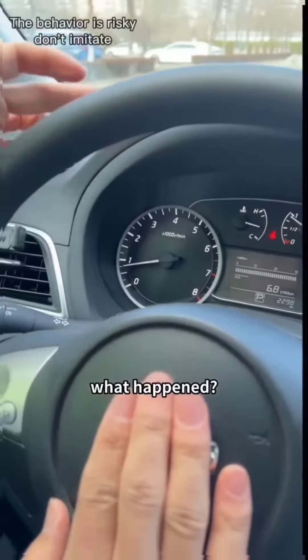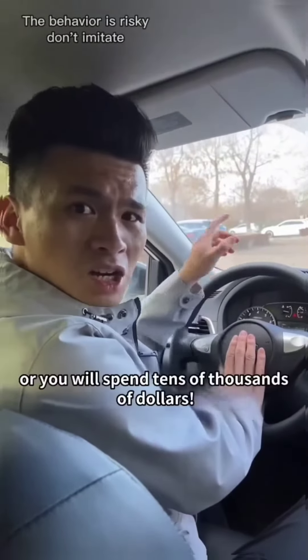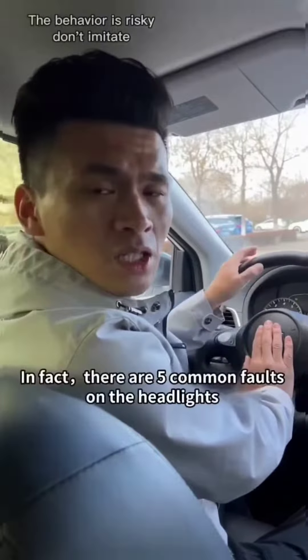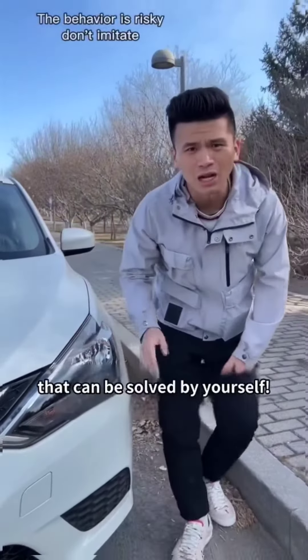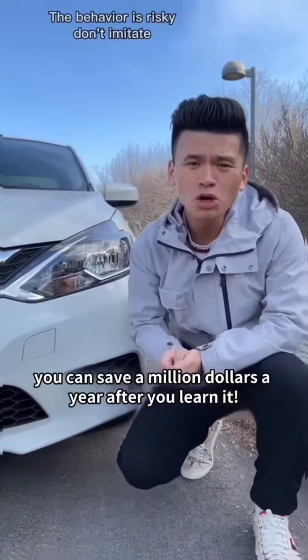The flash on the left is very fast. What happens? It is to remind you that something is wrong with the headlights. Don't rush to the repair shop where you will spend tens of thousands of dollars. In fact, there are five common faults on the headlights that can be solved by yourself, especially the last trick. You can save a million dollars a year after you learn it.